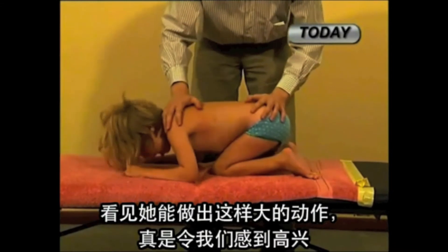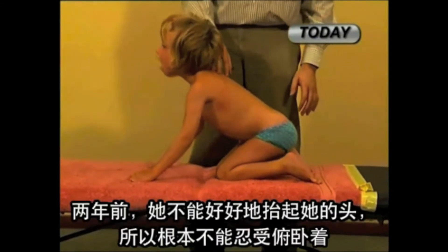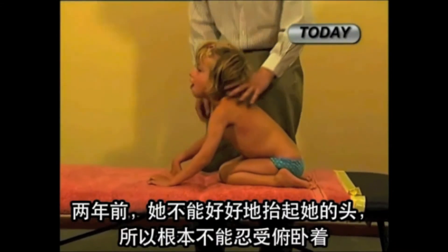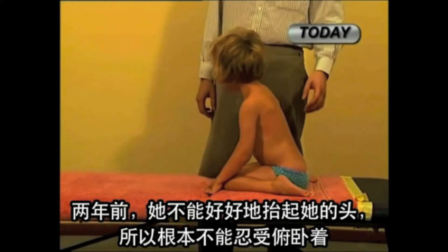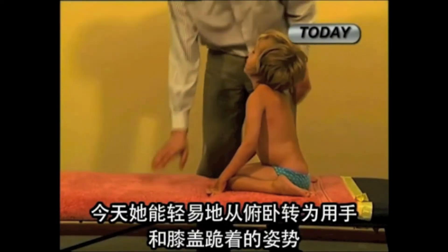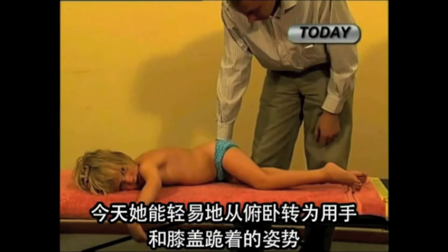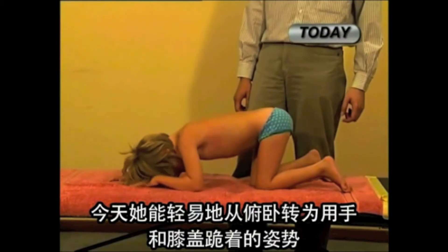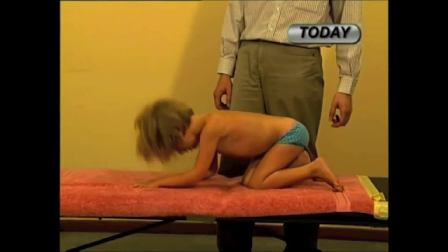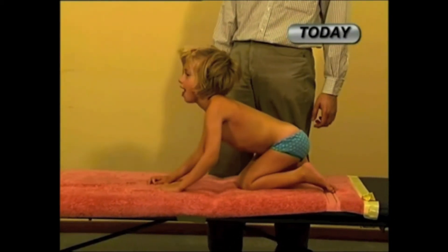It is a pleasure to see the great expansion of movements. Two years ago, she hardly tolerated being prone at all, being unable to lift her head properly. Today, she shows easy transition from lying on her front to the position on her hands and knees to kneeling. Very nice — we are impressed.